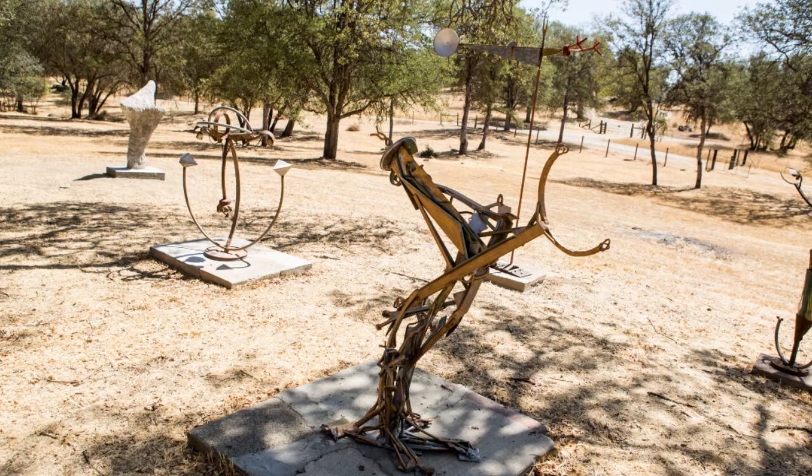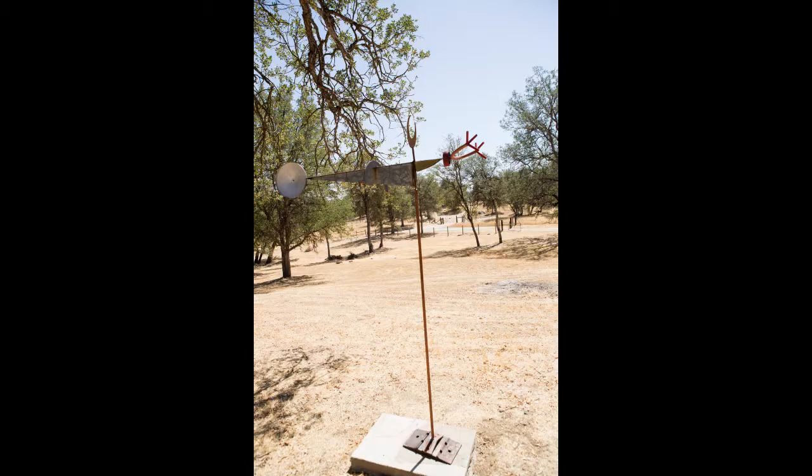It's nice to have some space on the field for people to walk around them and look at them from different angles. I think it will be a good experience for people.